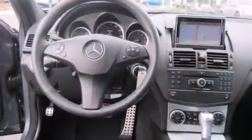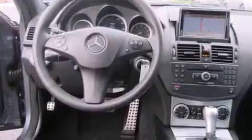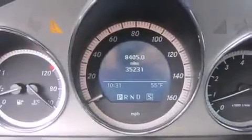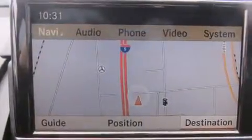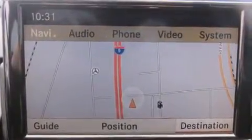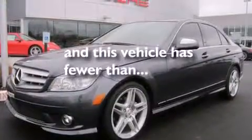The following features are also included: air conditioning with automatic climate control, cruise control, steering wheel mounted controls, a leather-wrapped steering wheel, full power accessories, a rear window defroster, fog lamps, traction control, a keyless entry system, and this vehicle has less than 35,000 miles.